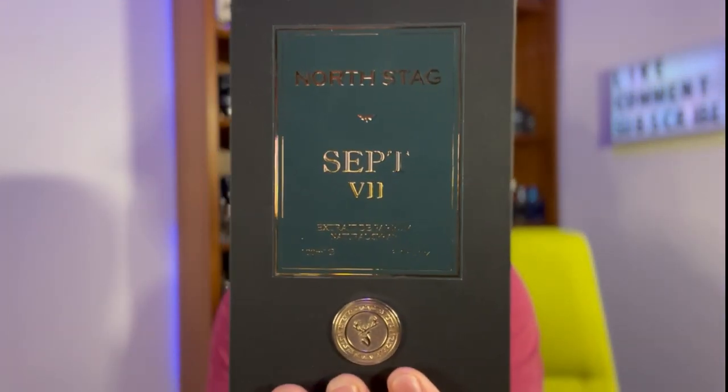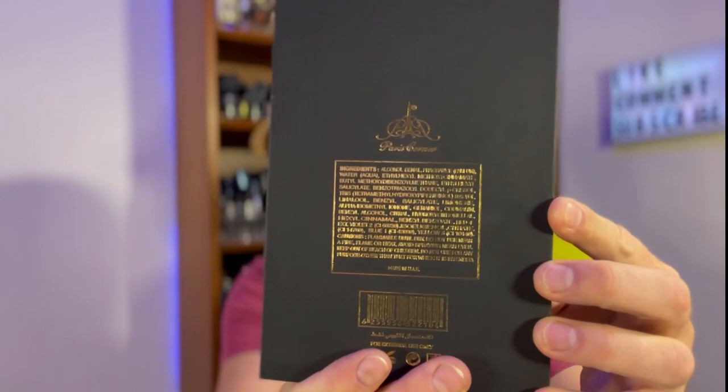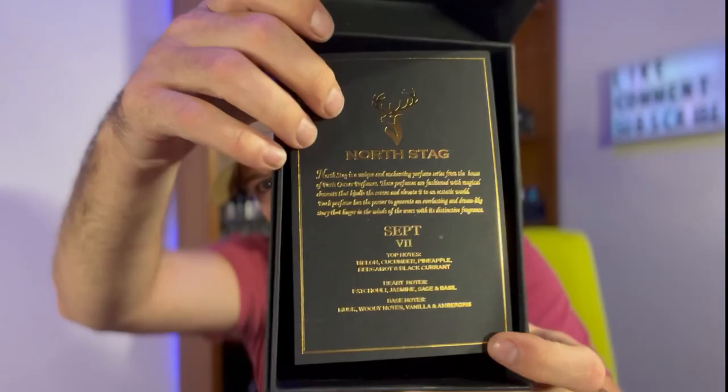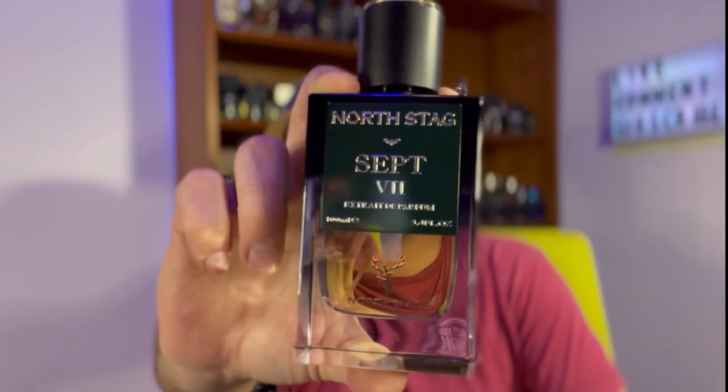These are alternatives to Creed Aventus, and we'll start with Sept 7. Beautiful presentation — these are Extrait de Parfum. You can see on the back there, it's got all your information. North Stag is their newest brand coming out of the House of Paris Corner, and Paris Corner does clones, inspirations, alternatives, dupes — whatever you want to call it. It opens up like so, comes with a nice little card with all your notes on it. 100 ml's, very hefty thick glass, a really nice hefty plastic cap with a metal insert, and really good atomizers.